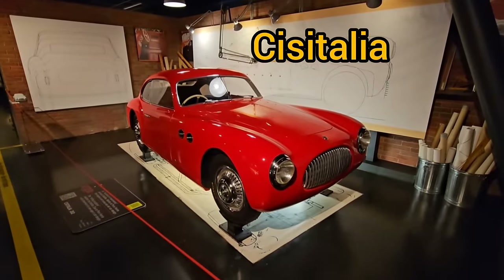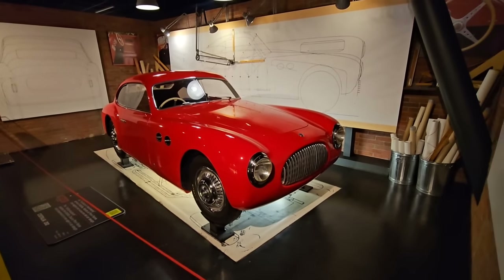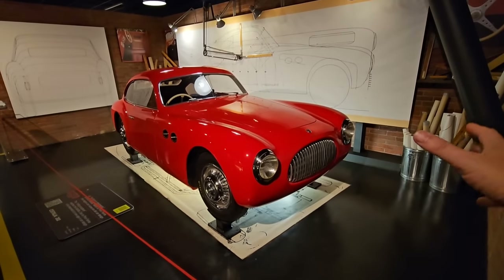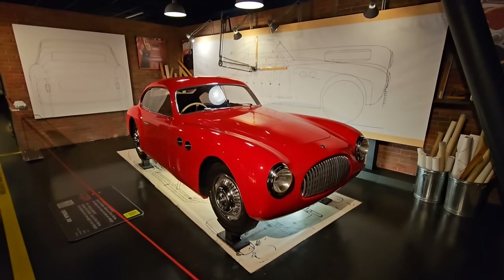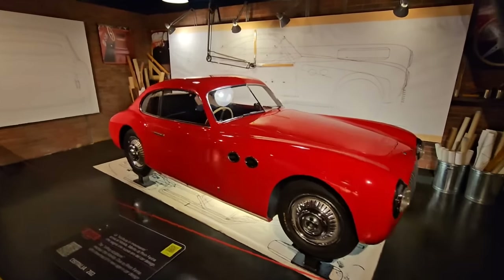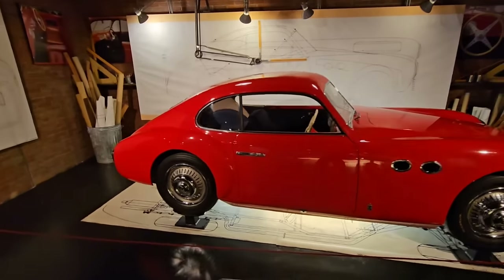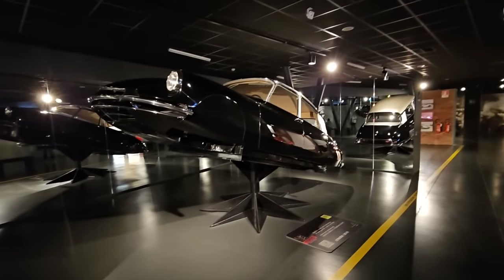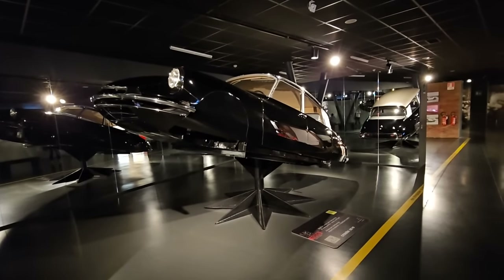The Cisitalia was very unusual for the time, launched in 1948, with the wings as part of the body rather than something separate - something very special indeed. And this is what happens if you pull the Citroën DS suspension height lever too far - it actually takes off.